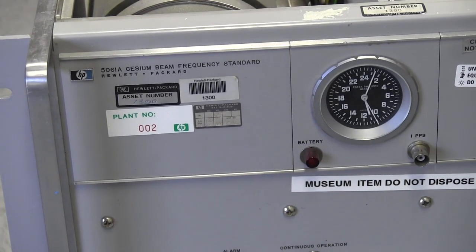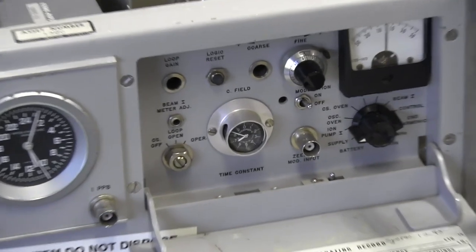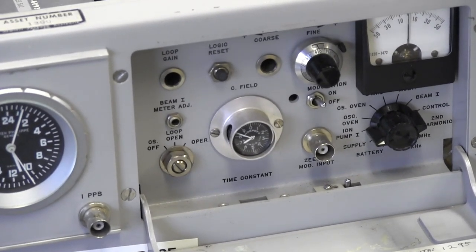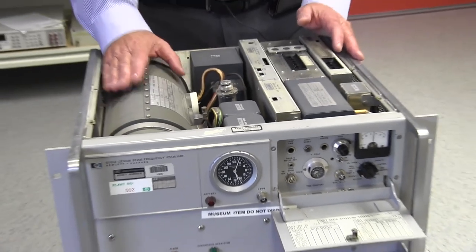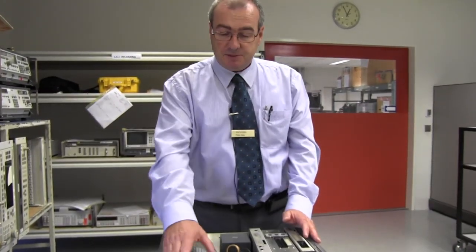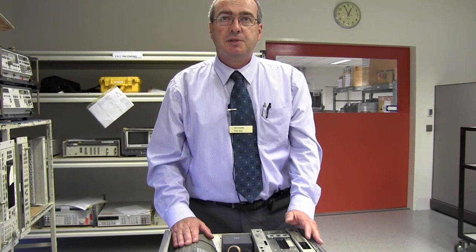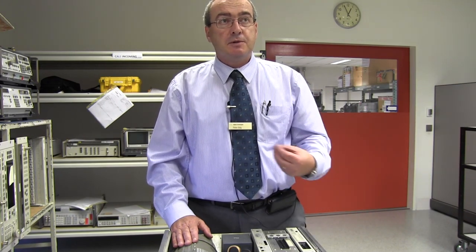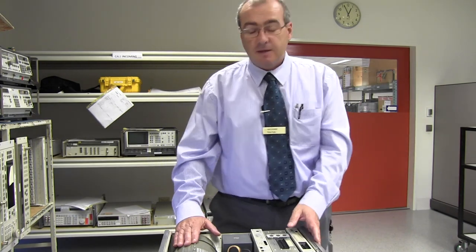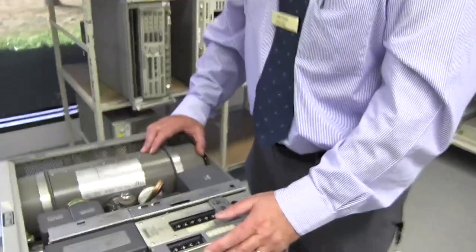There was the 5061A and an earlier version. Back in 1967, HP acquired the patent for the manufacture of the portable cesium beam tube, which is this magnetic tube here. Originally it was manufactured in conjunction with a company called Varian in the US, who were specialists in vacuum tubes — they make klystrons and all sorts of really cool old stuff. And funnily enough, Agilent acquired a life sciences company in 2010, and it was Varian.